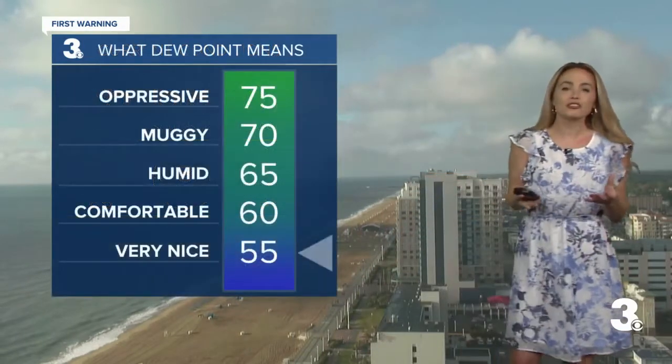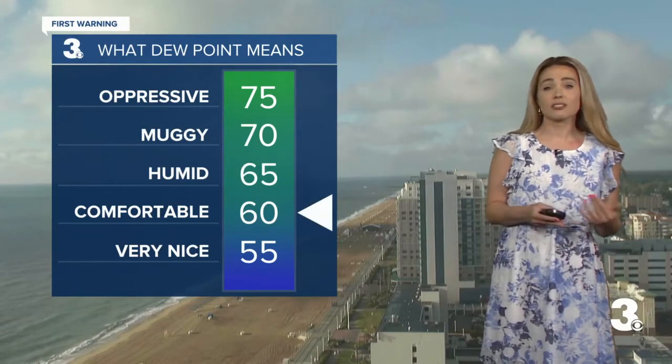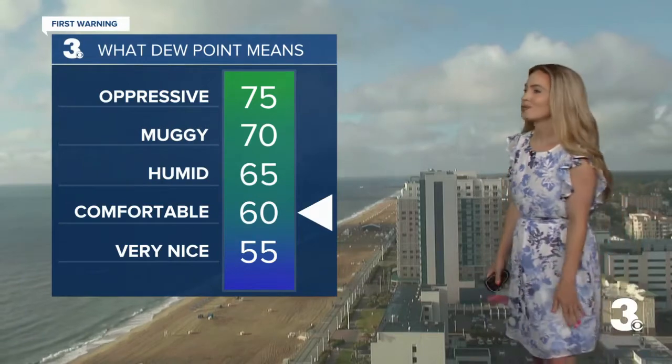Dewpoints are currently very comfortable in the low 60s. The dewpoint is the measure of moisture in the air. Whenever you have those numbers in the 60s or 50s, it translates to pretty dry air in place. So it is going to feel pretty good on your skin out there for the day today.